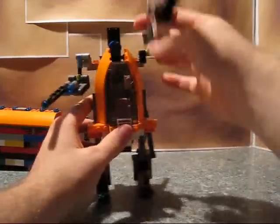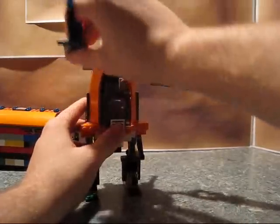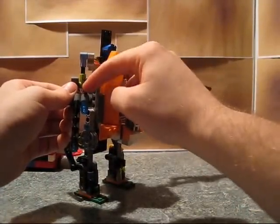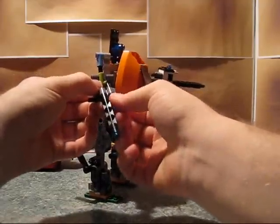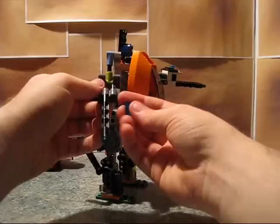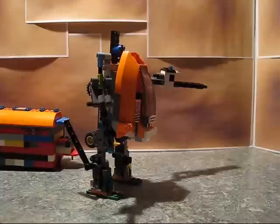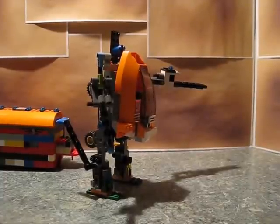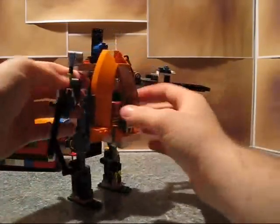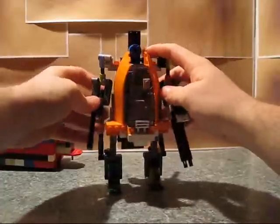This doesn't work particularly well just because of the location, but if you put a piece in here with another Lego piece back there and push it, you can actually turn it into a kind of missile launcher. It doesn't work particularly well here, but it does kind of work. I'll show better examples on another one. Again, this is not Optimus Prime — it is Optimus Prime inspired.